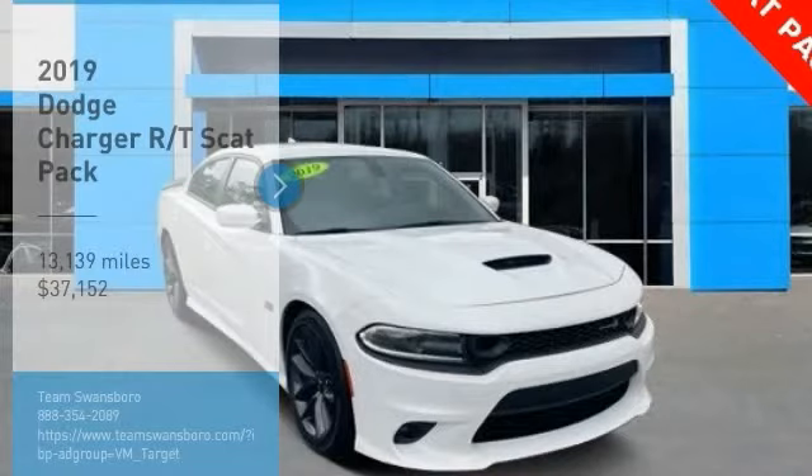Come test drive the 2019 Charger. Inject some versatility, comfort, and sophistication into your muscle.